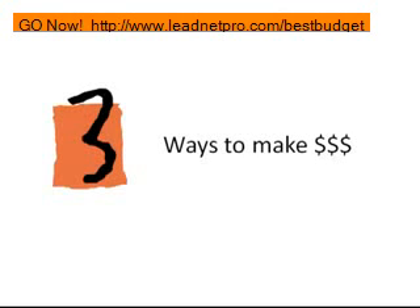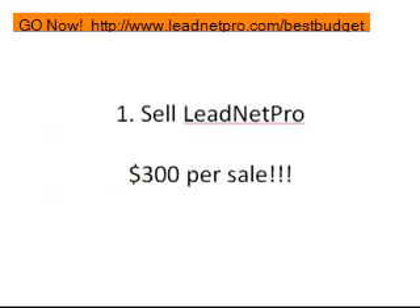Those three basic ways are pretty simple and you can expound on them and get into subcategories, but really it comes down to three basic ways. The first way is sell LeadNet Pro. They give you a reseller's license as soon as you purchase the software, and you get a whopping $300 per sale. This software is easy to sell because it's so powerful — it has so many features. If you put it in front of any business owner or any person looking to generate leads, they're going to take it off your hands pretty quickly.